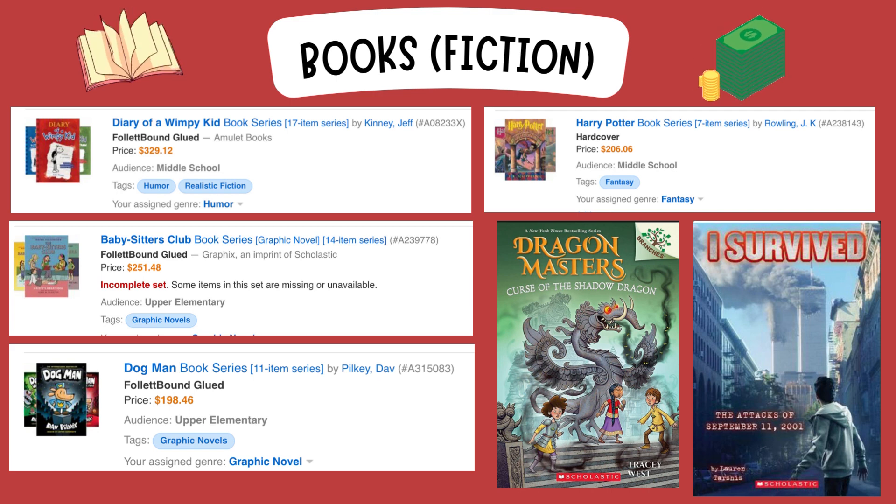I liked that you could purchase entire series of books, especially through Follett and Scholastic. So the main series I purchased were Diary of a Wimpy Kid, Babysitter's Club, Dog Man, and Harry Potter — I got those all through Follett Tidal Wave — and then I purchased the series Dragon Masters and I Survived through Scholastic.